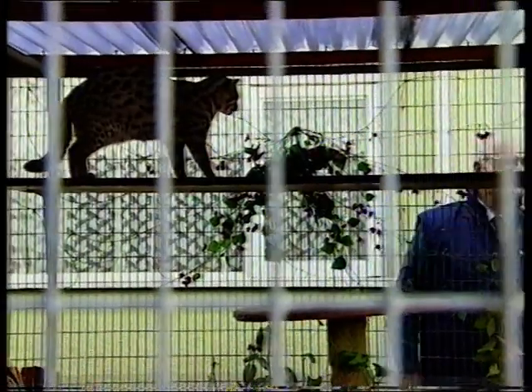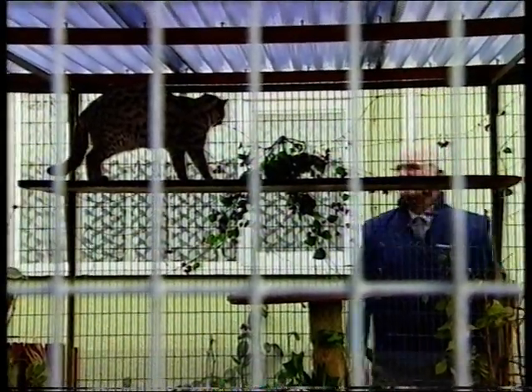The first generation between an Asian leopard cat and a domestic cat has 50% of the wild genes and the other half coming from the domestic cat.